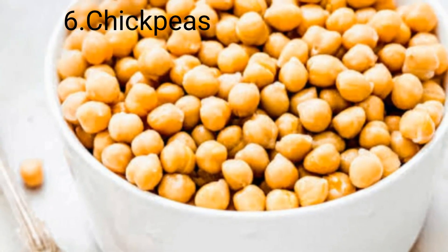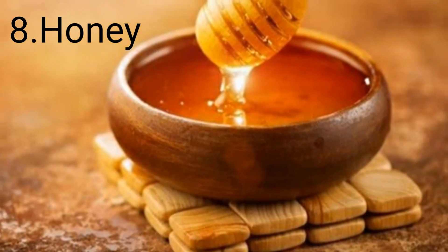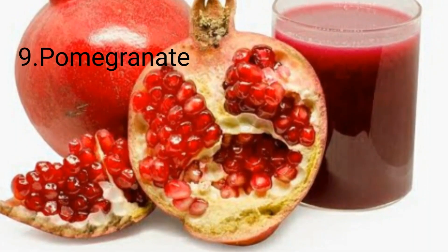Chickpeas are rich in iron, magnesium, protein, zinc, and phosphorus. Number seven: peanut butter. Number eight: honey. Number nine: pomegranate.